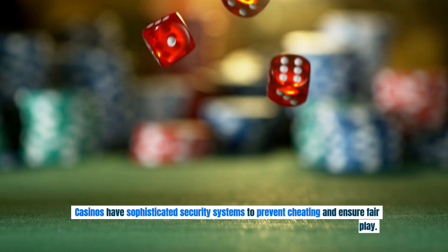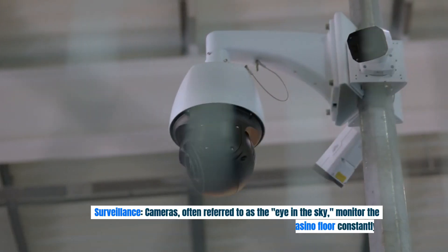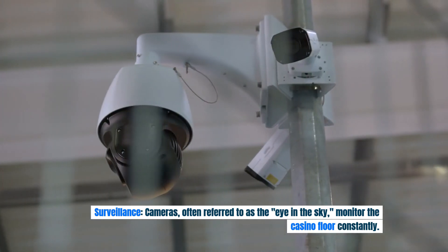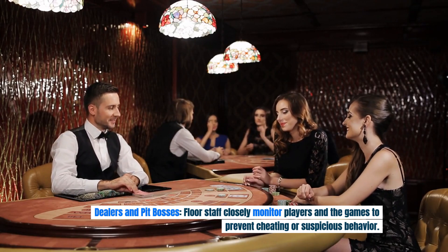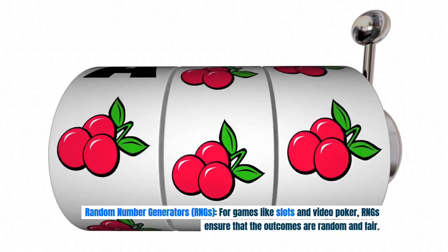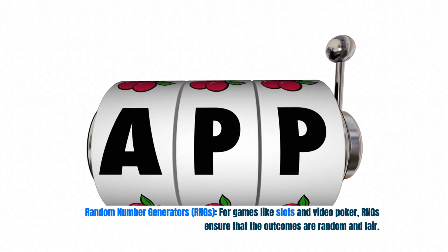Casinos have sophisticated security systems to prevent cheating and ensure fair play. This includes surveillance cameras — often referred to as the eye in the sky — that monitor the casino floor constantly. Dealers and pit bosses on the floor closely monitor players and games to prevent cheating or suspicious behavior. For games like slots and video poker, random number generators (RNGs) ensure that the outcomes are random and fair.